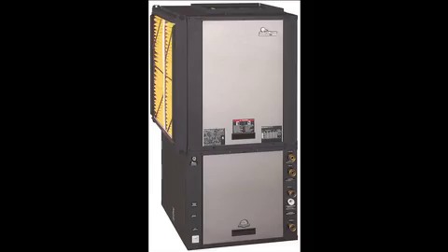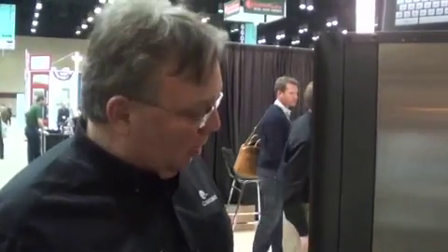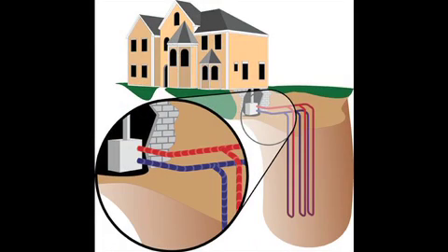The unit itself is a very simple unit. This is one unit that does all the functions I talked about — heats, cools, and delivers hot water for your family's needs. All we do is take this unit, replace your existing furnace or air handler, and plug it in to a ground loop in the ground. And that ground loop becomes the heat exchanger for your house.